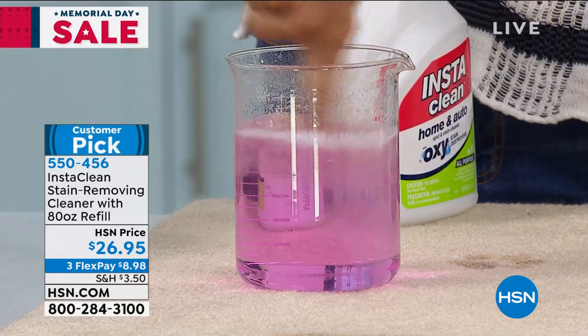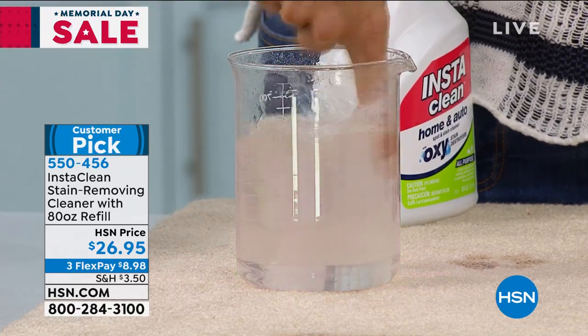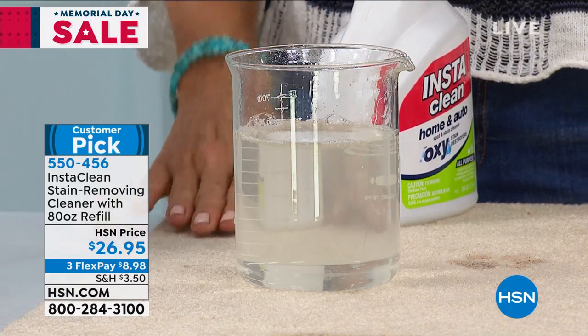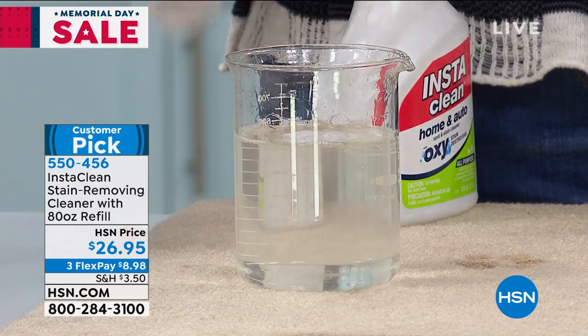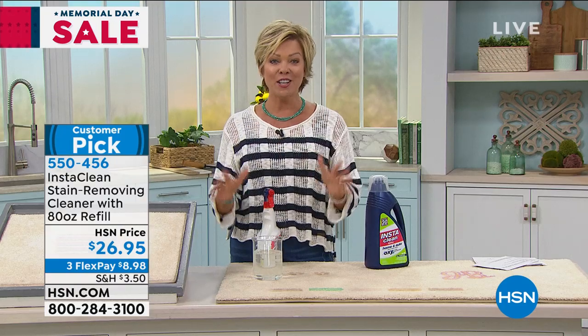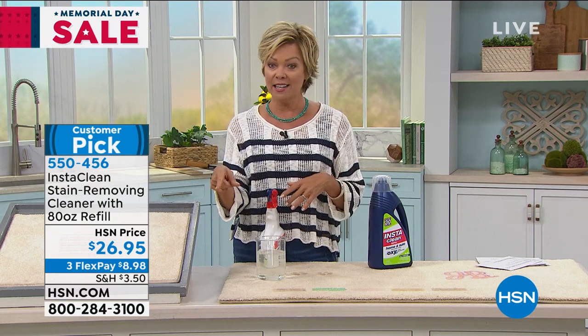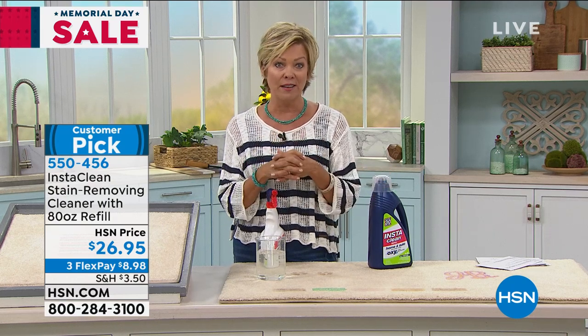Watch — that pink is turning clear. Isn't it amazing? That could be motor oil. It's such a great product. It is a huge customer pick, just back in stock for my show today. If you have it, I would love for you to call. It's a customer pick — you can read reviews, but I'd really love to hear from you.